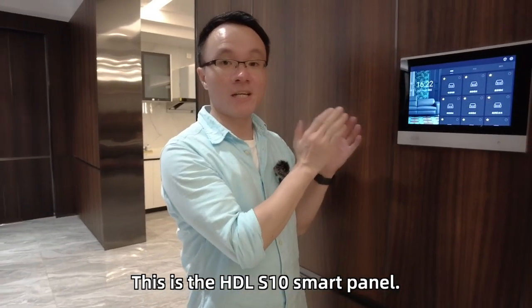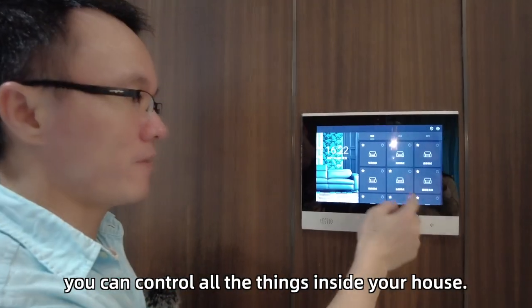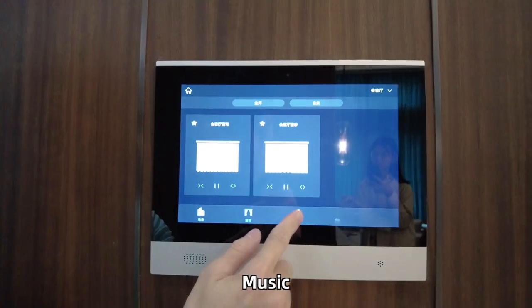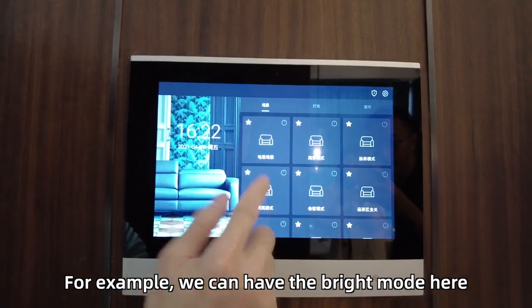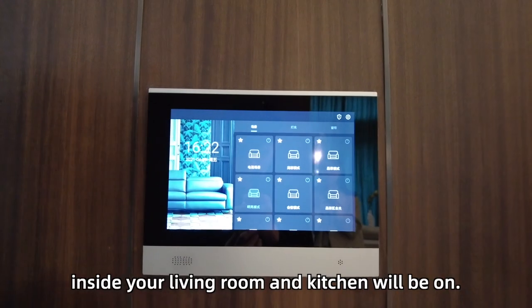This is the HDL S10 smart panel. On the S10 smart panel, you can control all the things inside your house — gardens, music, lights, and also scene control. For example, we can have the bright mode here, so one touch and all the lights inside your living room and your kitchen would be on.